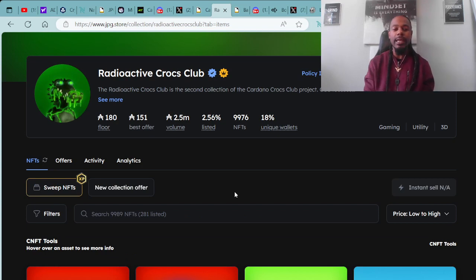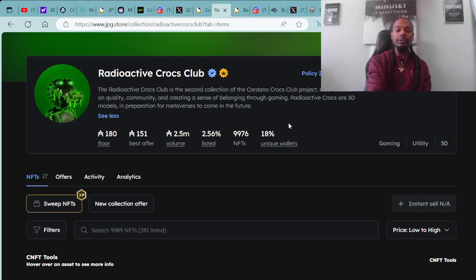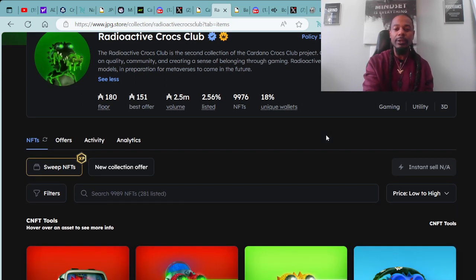They have another collection — the Radioactive Crocs Club. The Radioactive Crocs Club is the second collection of the Cardano Crocs Club project. Cardano Croc Club focuses on quality, community, and creating a sense of belonging through gaming. Radioactive Crocs are 3D models in preparation for the metaverse to come in the future. Floor price is 180 ADA. Total trading value was $2.5 million, with a total listing of 2.56% and a total of 9,976 NFTs.